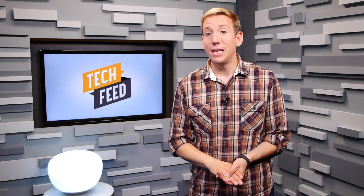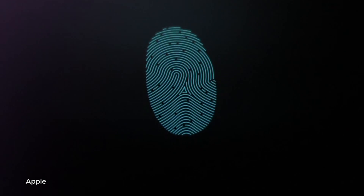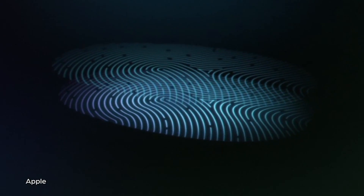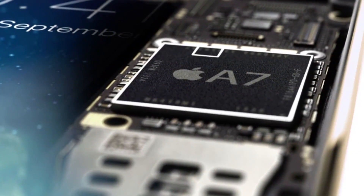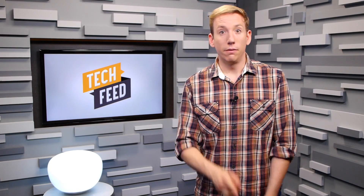The first thing you need to know about the Touch ID on the iPhone 5S is that while yes, your fingerprint is stored by the device, it's not stored on some server deep within the bowels of Apple, ready to hand over to the NSA willy-nilly. All your fingerprint data is stored inside the phone's A7 processor. Plus, Apple has stated that no third-party apps will have access to your fingerprint data. For now.